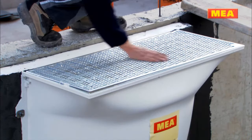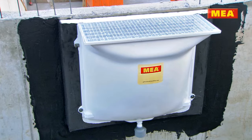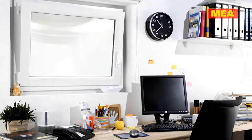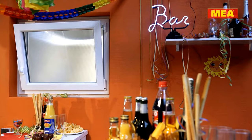Functionality, waterproofing and enduring value — these are the outstanding qualities of the MIA Aqua window well. Choose reliability. Select the MIA Complete System for a dry and warm basement.